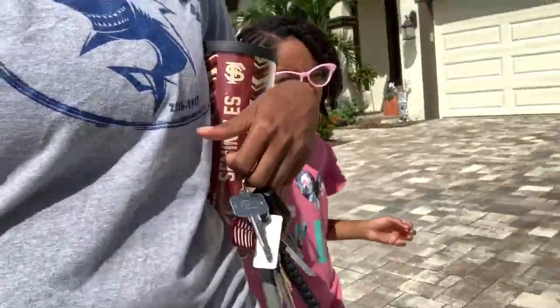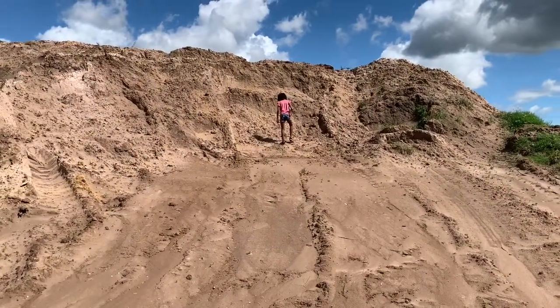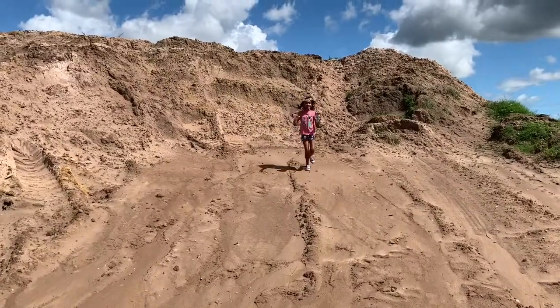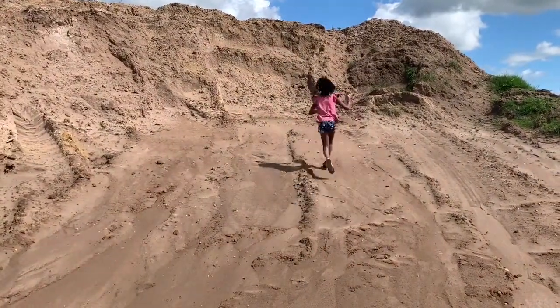We got through a couple of things on our homeschooling checklist for the day, and it was pretty nice outside so we went out for a walk. They're still doing construction in our neighborhood and there's this big pile of dirt that she likes to play on, so we walked out there to run up and down this little dirt hill.